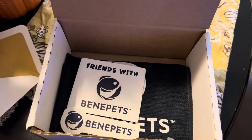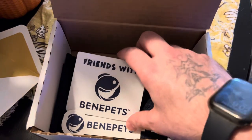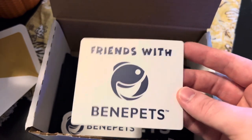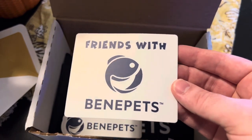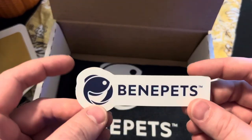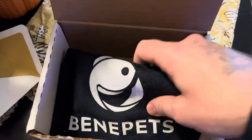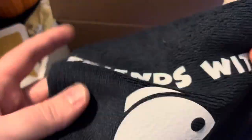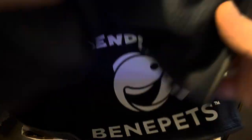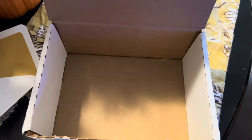Very cool — got some cool stickers, I always love stickers. For all of you that love giving stickers away, I am always down for stickers. Another cool little sticker — I'll put that on my fish tank. And I got a little hand towel for cleaning off the fish tanks — can never have enough towels. Thank you guys, I appreciate you, and I hope everybody's having a wonderful day. Peace!